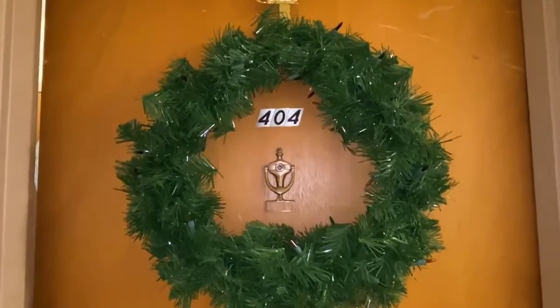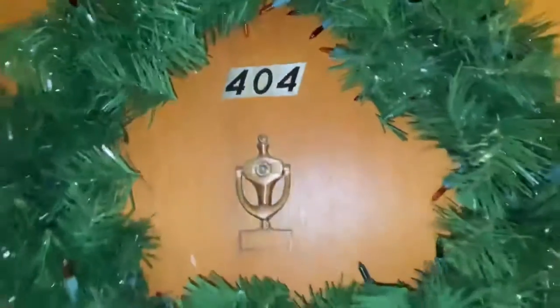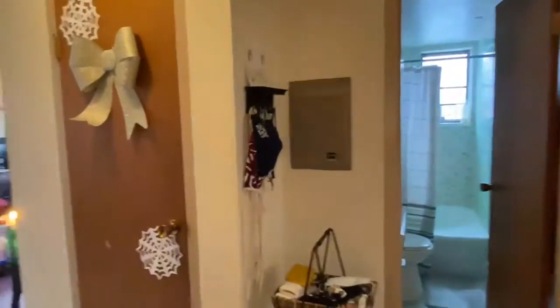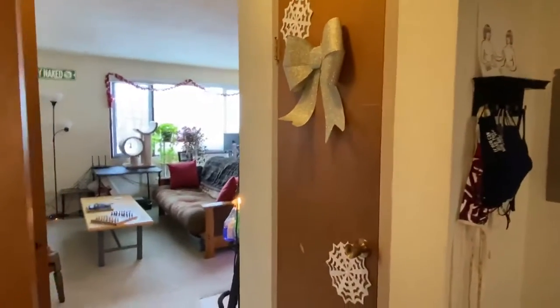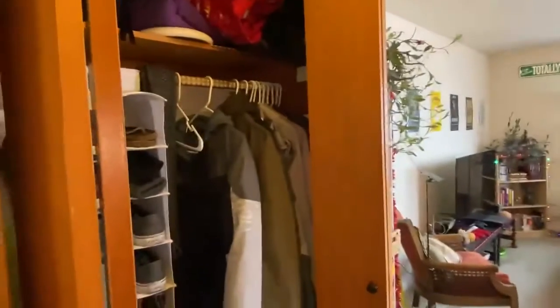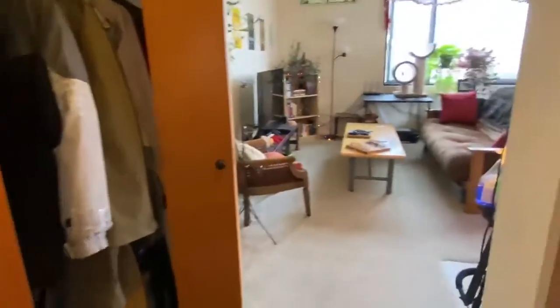415 Wisconsin Avenue unit 404 is a one-bedroom, one-bath apartment — the fourth floor back corner unit. As you enter from the hallway, to the left you have a coat closet and also a pantry closet, kind of a linen closet, for some storage.